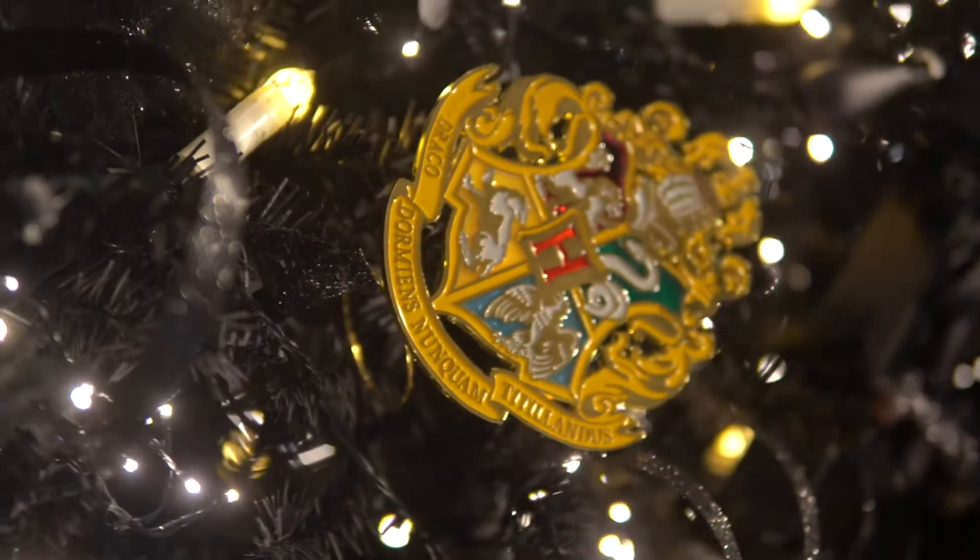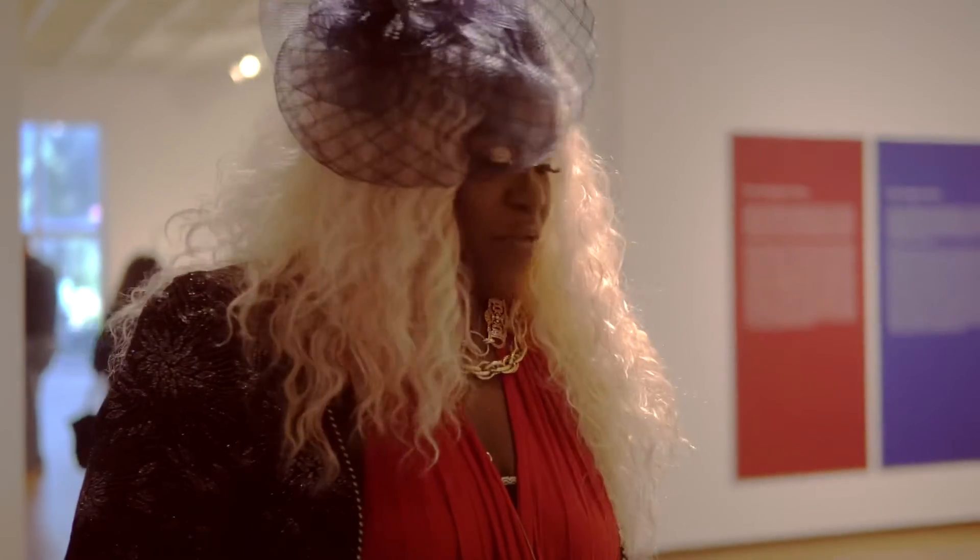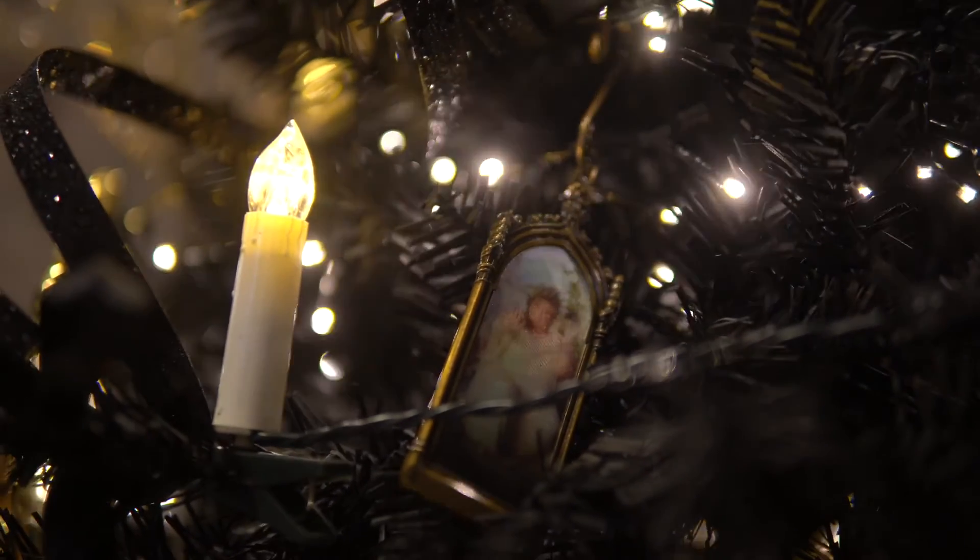And there's a golden snitch. Now, if you can find the Fat Lady, you win 10 points for House Gryffindor. But she's in there.